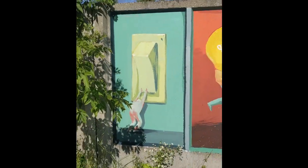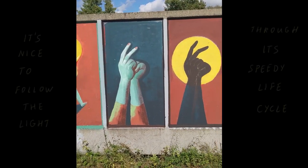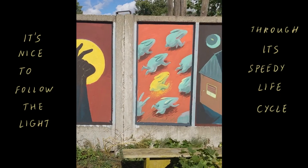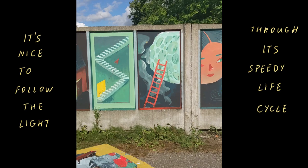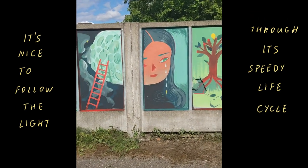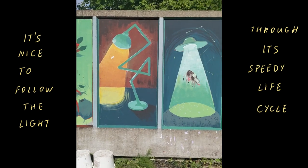Following the mural from left to right is a good way of following the light and enjoying its speedy life cycle, bouncing from one surreal setting to another, reflecting off objects, interacting with them, and finally coming to its natural end by flipping the switch.